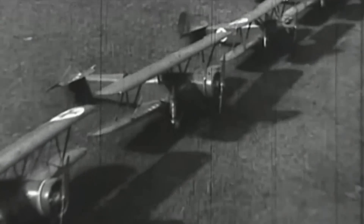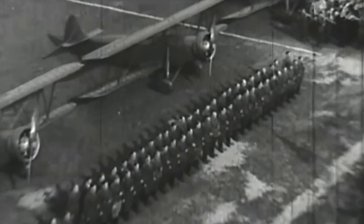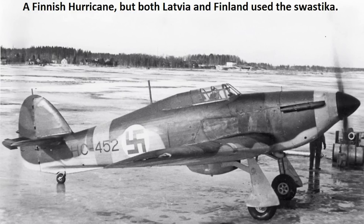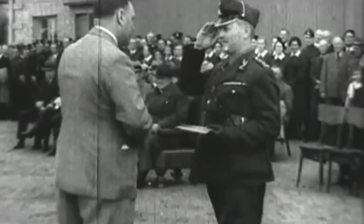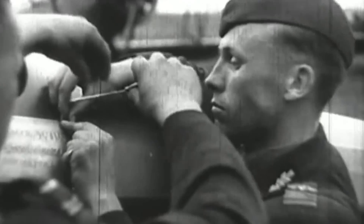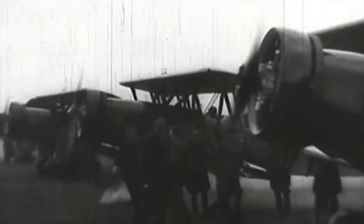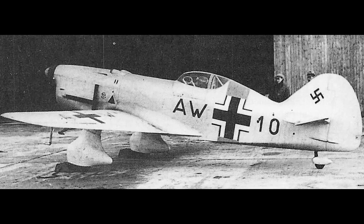However, the Latvian military did aspire to maintain itself as an up-to-date, if small, force, and in 1937 was the first export customer for the Gloster Gladiator, ordering 26. In 1939 they would also order 30 Hawker Hurricanes, but circumstance got in the way. For a young and increasingly nationalistic country — typified by a coup in 1934 that established a dictatorship — there was a strong desire to increase national defence and prestige by fielding their own indigenous fighter. That got right to the cusp of occurring in the shape of the VEF I-16.